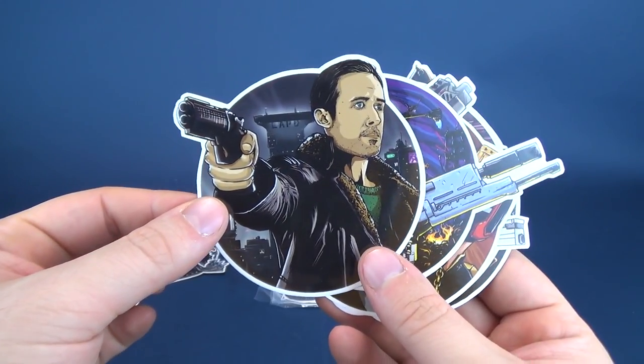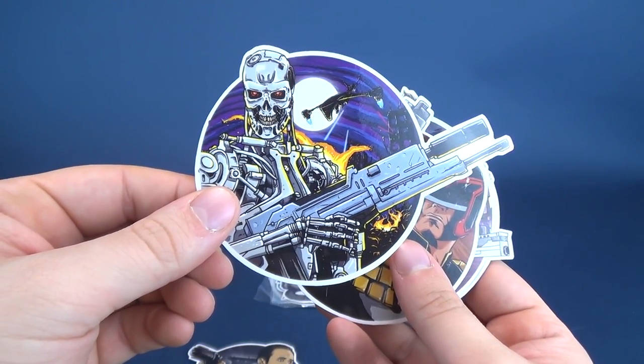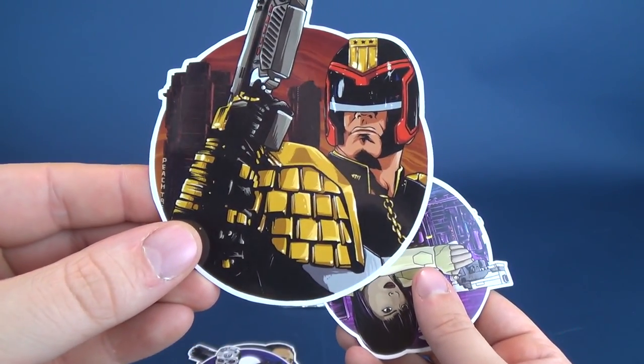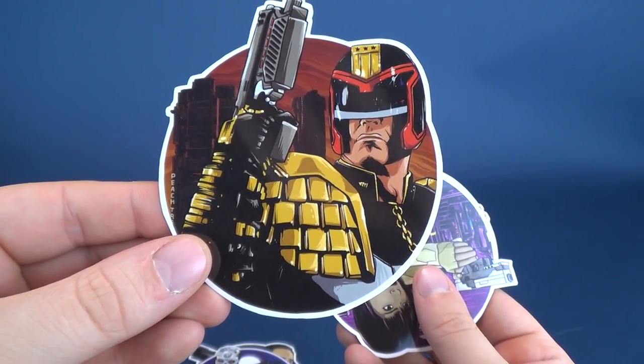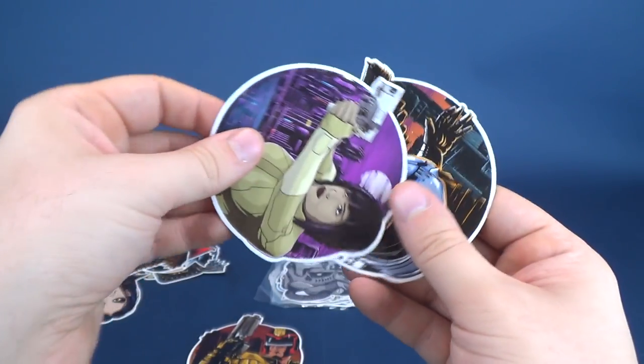That's Blade Runner from the new Blade Runner 2049. I recognize that's the endoskeleton from Terminator 2. Judge Dredd — and that looks like Sylvester Stallone's Judge Dredd instead of Karl Urban's. I wonder if he's actually done one for Karl Urban's version.